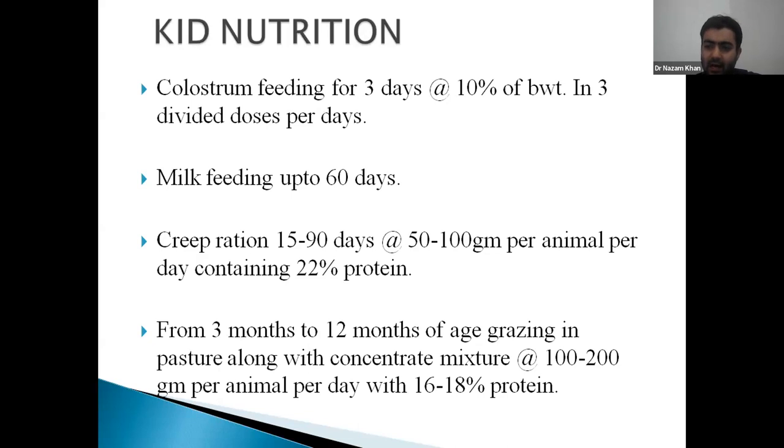From 14 days onwards we have to feed creep ration. Creep ration is similar to concentrate but richer in protein — it contains around 22 to 23% protein as well as one animal protein source.